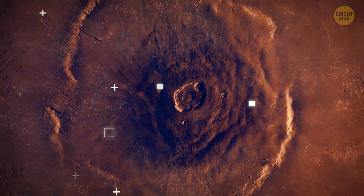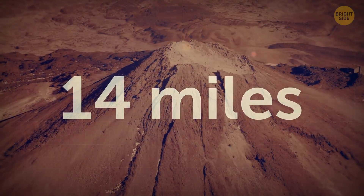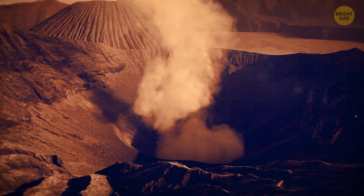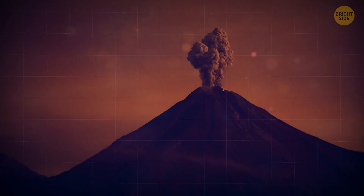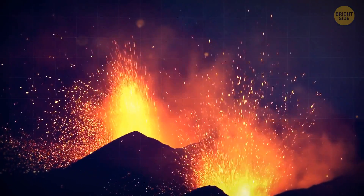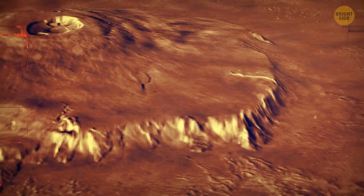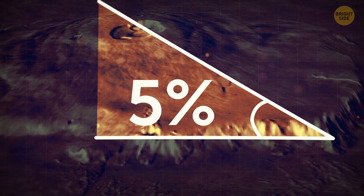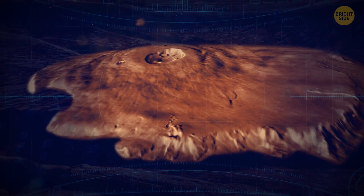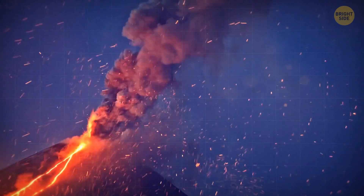Mars is home to the largest volcano in the solar system: Olympus Mons. This giant volcano is 14 miles high — about two and a half times the size of Mount Everest. The volcano was formed millions of years ago, a time when Mars was filled with countless volcanoes spewing molten lava across the planet's surface. Olympus Mons is a shield volcano, so rather than violently spewing lava up into the air, lava would flow slowly down the sides of the volcano, giving it its low, squat appearance and an average slope of only 5%. At only a few million years old, Olympus Mons is still a fairly young volcano, and scientists believe it could potentially still be active.